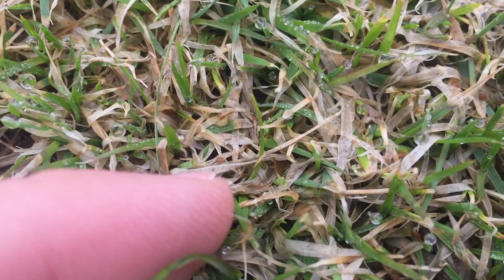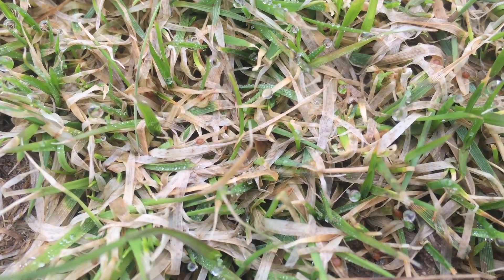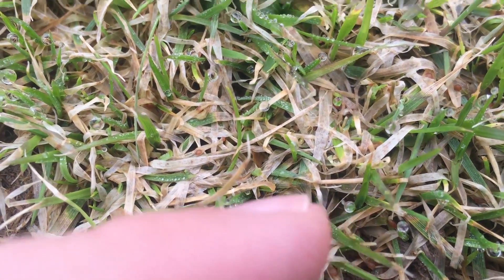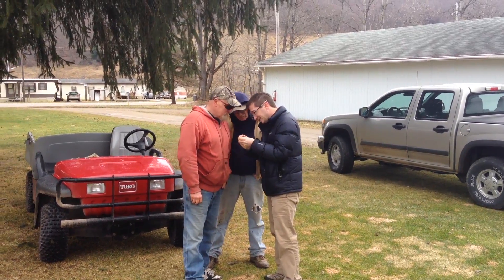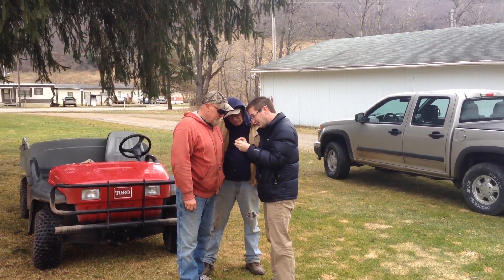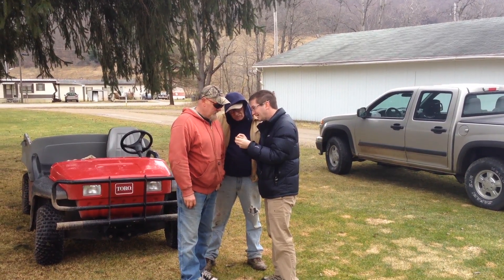You can tell by the sclerotia that we see in the tissue that it's Typhula incarnata, which is pretty common around here. If we were further north or up in the Wisconsin area they may have some other Typhula species, but when we do get gray snowmold here it's usually Typhula incarnata.